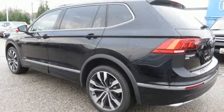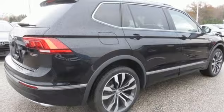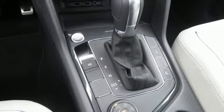Heated steering wheel, automatic transmission, hands-free liftgate, gas pressurized shocks, and turbo inline four-cylinder engine.